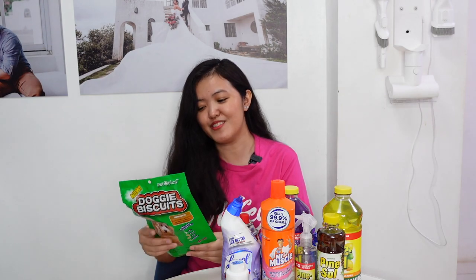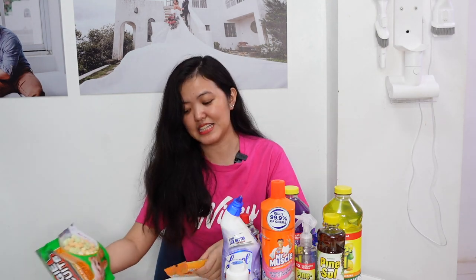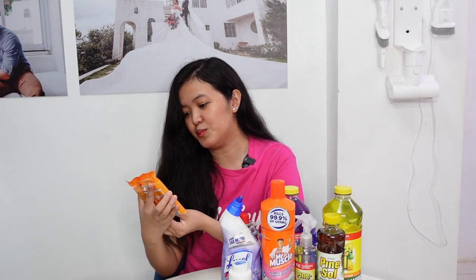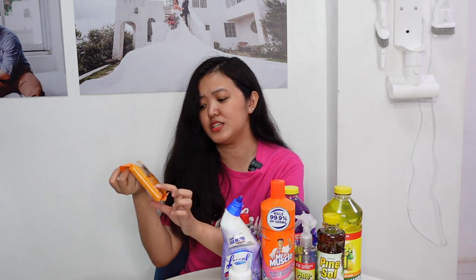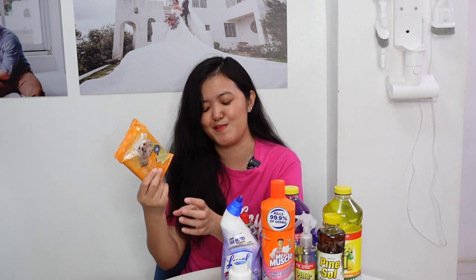For the last items, I have cleaning, bathroom, and dog stuff items. Every time na mag-grocery kami, hindi pwedeng mawala yung para sa mga aso namin. For the first one, I have Doggy Biscuits — 100% all-natural formula, 250 grams. Favorite to ng mga dogs namin. Next, I have Log Bones from Tesco — 4 small log bones with chicken. First time kong bumili nito, ipapatry namin sa kanila mamaya.